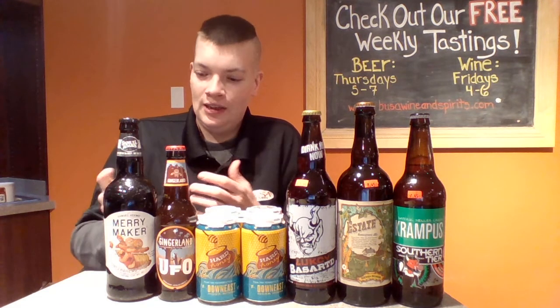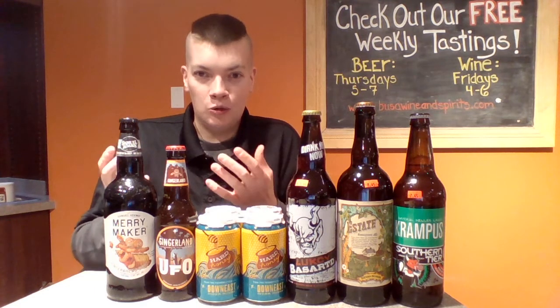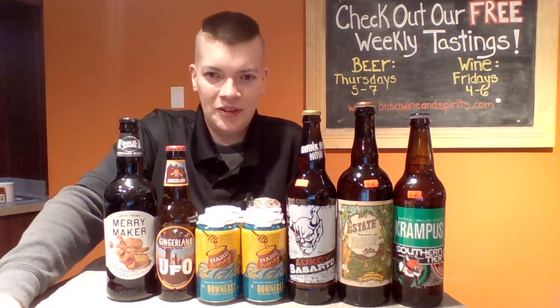Last but not least we have the Merrymaker, which is a limited run from Samuel Adams. It's a big gingerbread stout — cinnamon, nutmeg, clove, and of course ginger. Big, very tasty ginger. Ginger is going to be the flavor of the season.